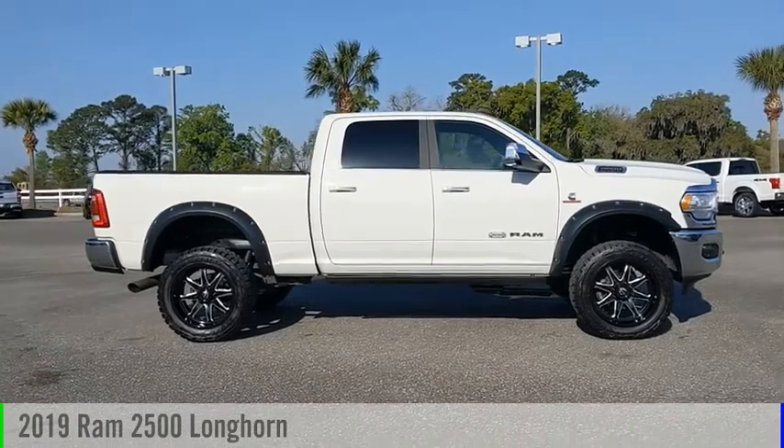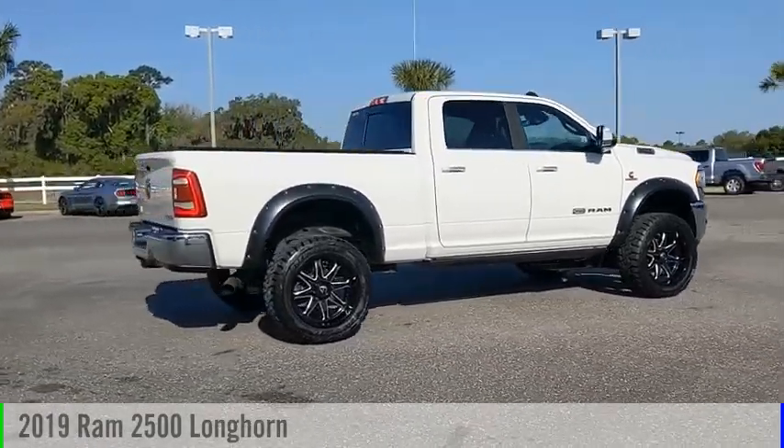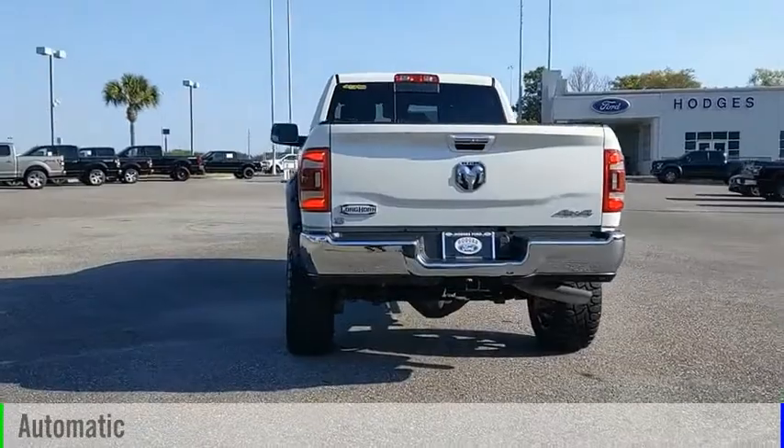Make a great choice today with the 2019 2500. This vehicle is powered by a four-wheel drive, six-cylinder, 6.7-liter engine, and comes with an automatic transmission.